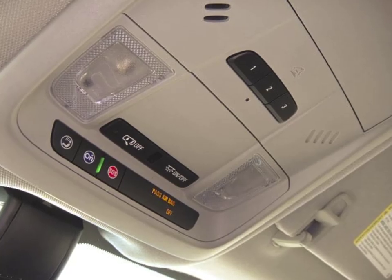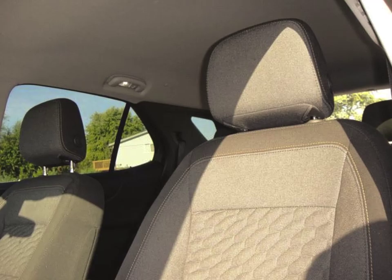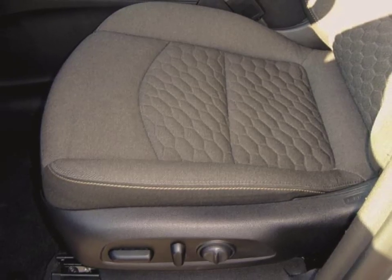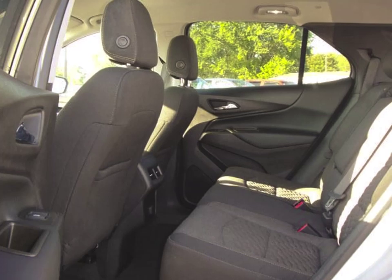You'll be excited to take this 2018 Chevrolet Equinox LT for a ride. With a charming silver exterior and a jet black interior, this vehicle is a top pick. It also includes roadside assistance and courtesy transportation.